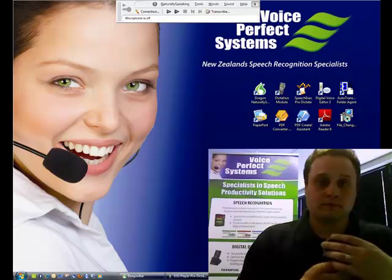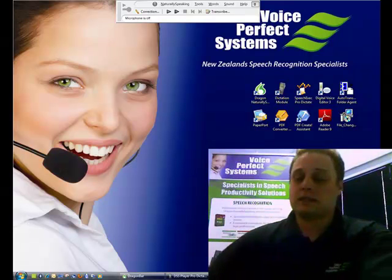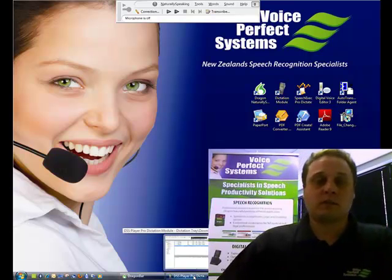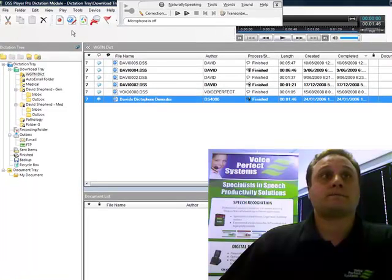So once you've recorded your recording, it's a simple matter of plugging it into your PC to download it. Once that's downloaded — mine does it automatically — I pop through to the Olympus Player Professional Software and I pick the recording that I wish to now transcribe.